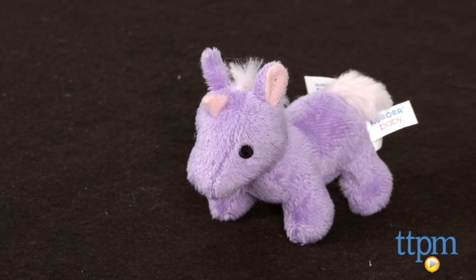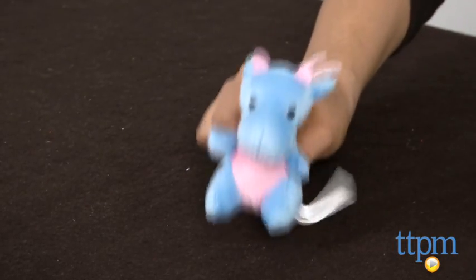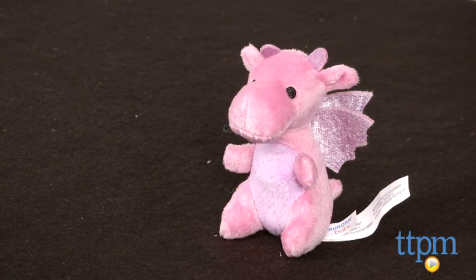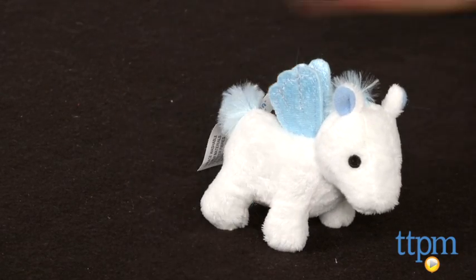This toy is for kids who are just discovering their senses and can grow with your child as they engage in creative storytelling and imaginative play. Each little mini plush rattles, squeaks, or plays a sound effect for added entertainment.